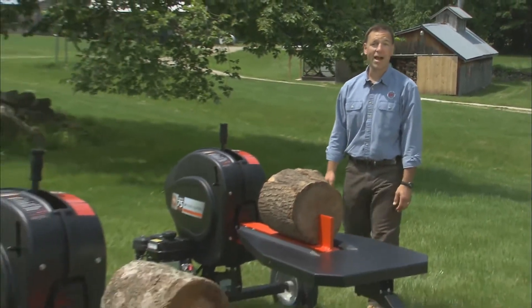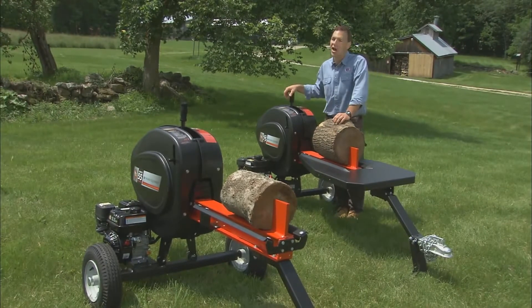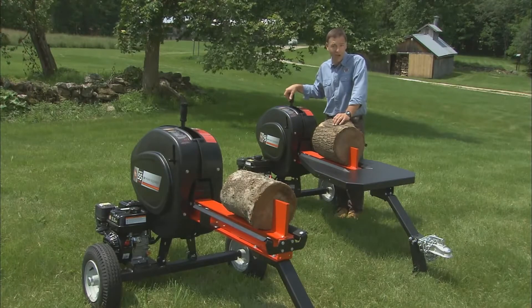Both Pro and Pro XL rapid fire log splitters are revolutionary machines that will change your entire view of log splitting. And they are the fastest, hardest working log splitters you can buy.